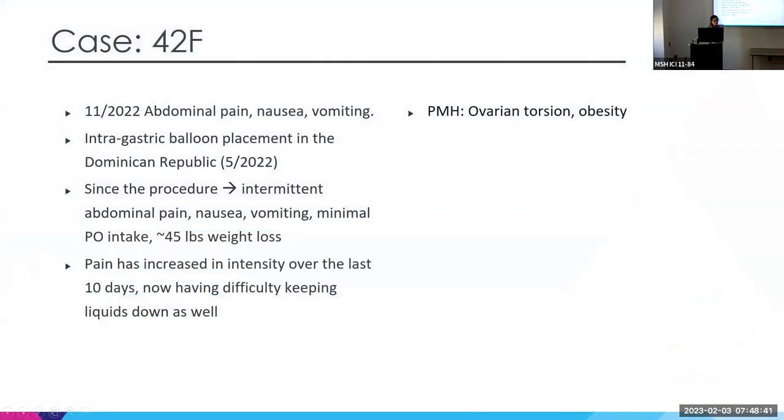Today I'm presenting a case of a 42-year-old female who came to us in November with nausea, vomiting, and abdominal pain. She had a history of having an intragastric balloon placed in the Dominican Republic about six months prior. Since the procedure, she had constant intermittent nausea and vomiting with very poor PO intake, but had lost 45 pounds. Over the last 10 days, the pain worsened in intensity and she could barely keep liquids down, which prompted her hospital visit.